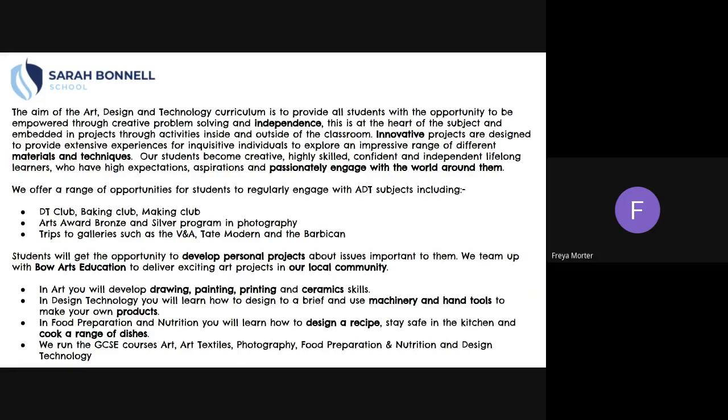Our students become creative, highly skilled, confident and independent lifelong learners who have high expectations, aspirations and are passionately engaged with the world around them. We offer a range of opportunities for students to regularly engage with Art Design and Technology subjects, including DT Club, Baking Club and Making Club, Arts Award Bronze and Silver, and trips to galleries such as the V&A, Tate Modern and the Barbican.